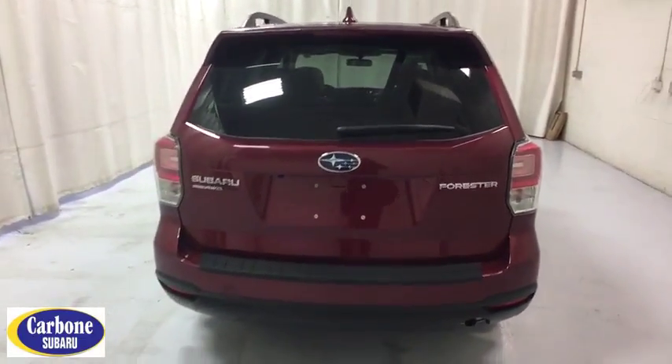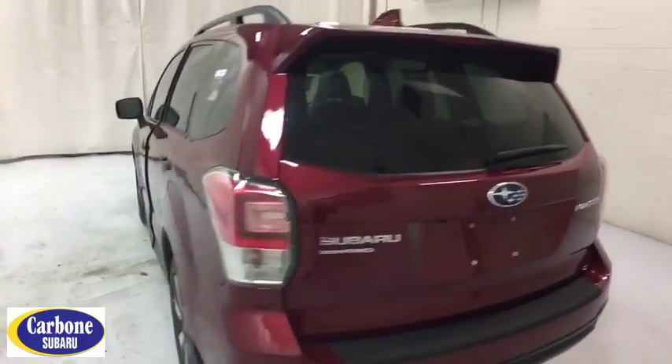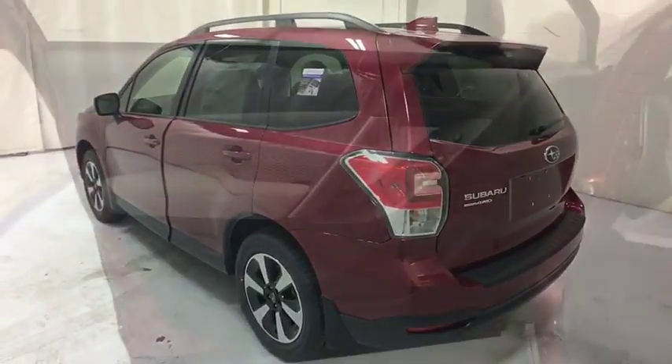Floor mats, rear defrost, AM FM stereo radio, climate control, MP3 player, passenger airbag. Come see the car for yourself.